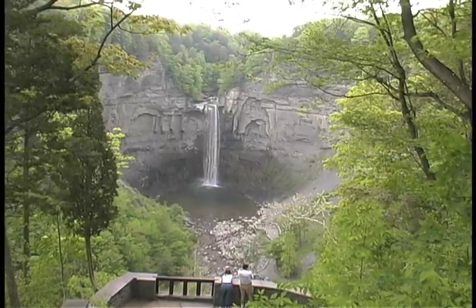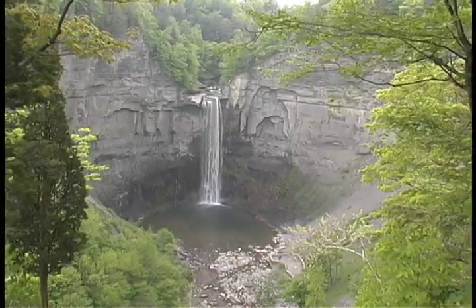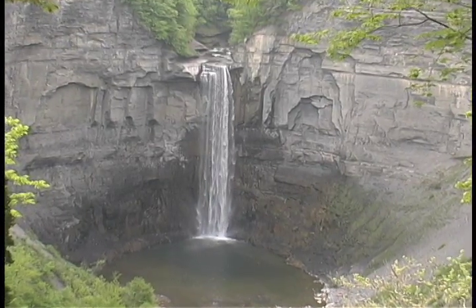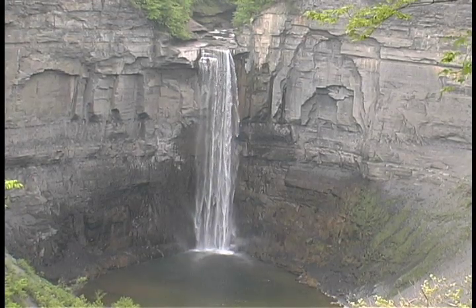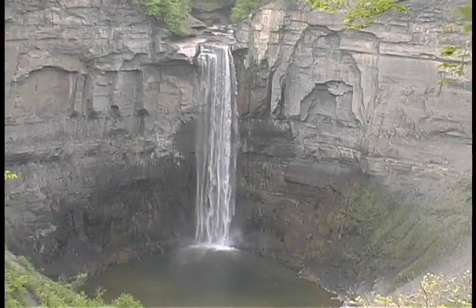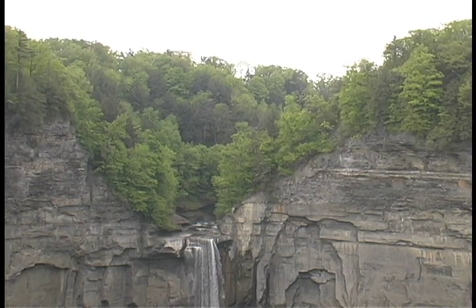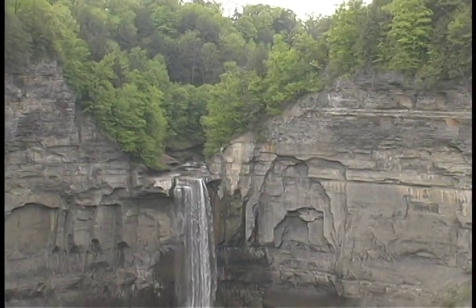At Tarcanic Falls on Cayuga's western flank, regional geology is exposed in dramatic relief — layer upon layer of sedimentary rock cut away by incessant stream-fed erosion. As the glacier that carved this deep fjord-like valley retreated, it left many streams hanging, creating waterfalls that over time have carved deep glens into the rock.